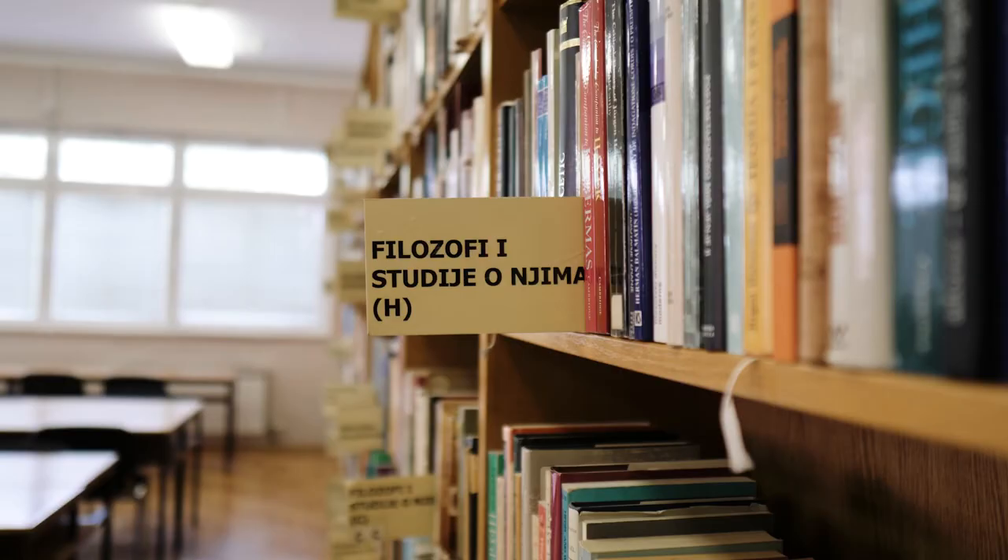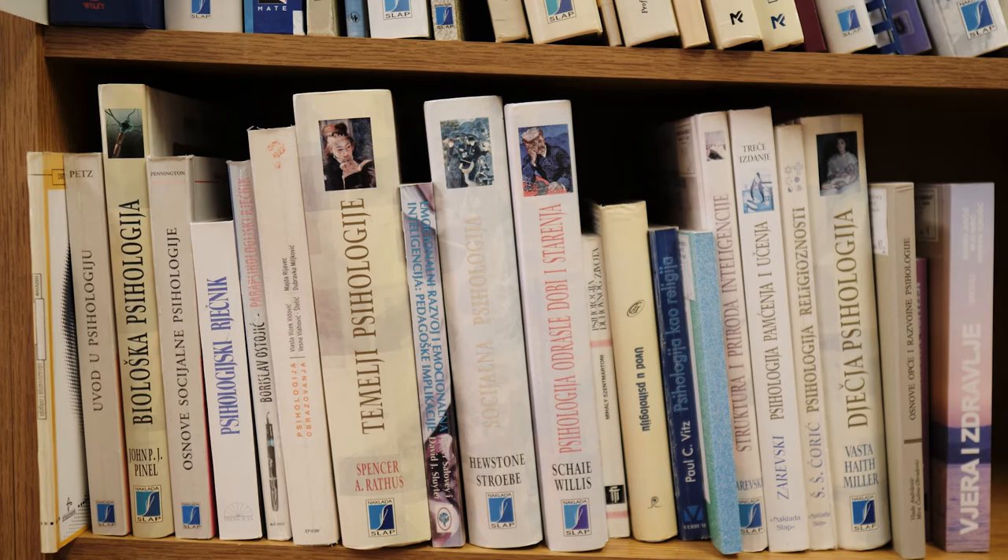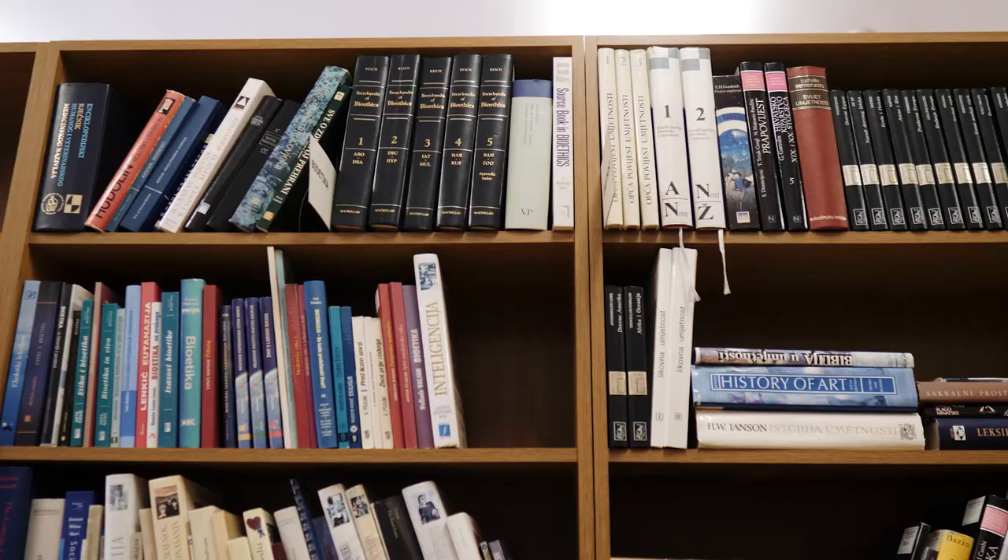Students have access to a library where they can borrow all the mandatory and additional literature needed during their studies. The eBook 024 online library is also available to ZSEM students.